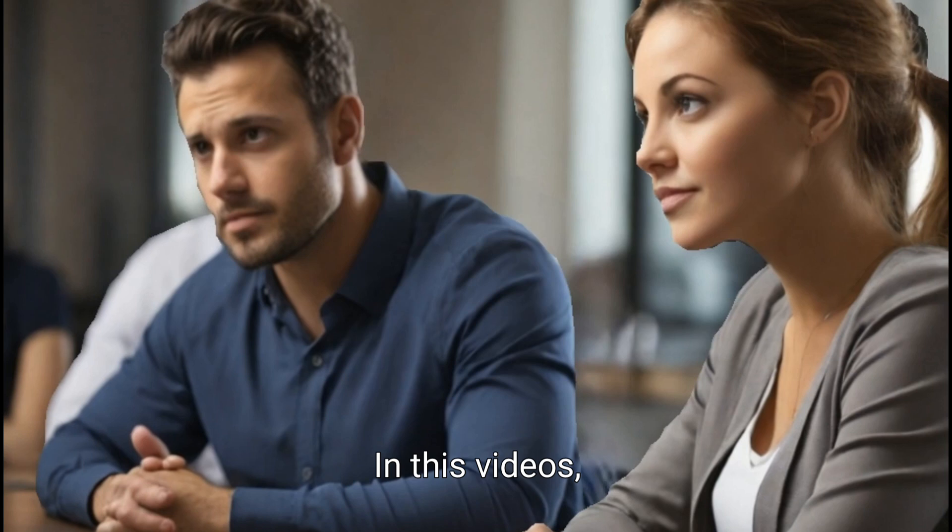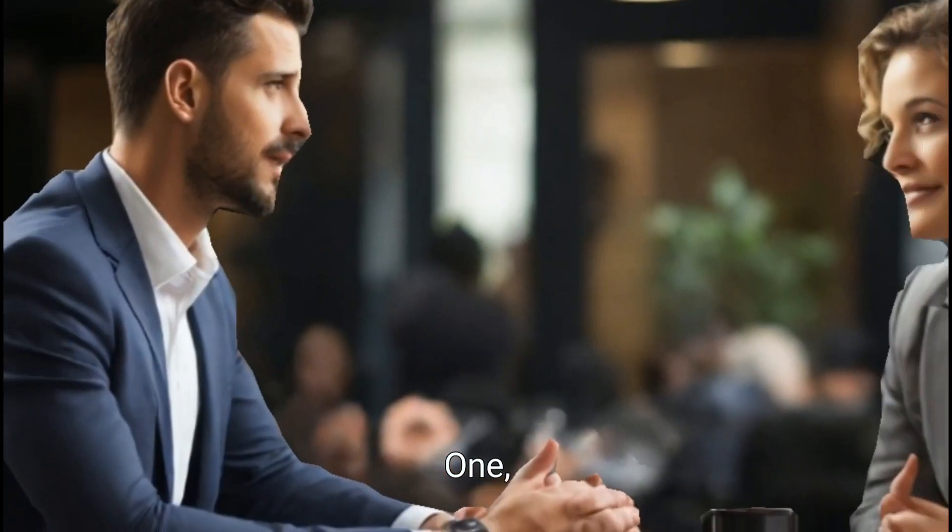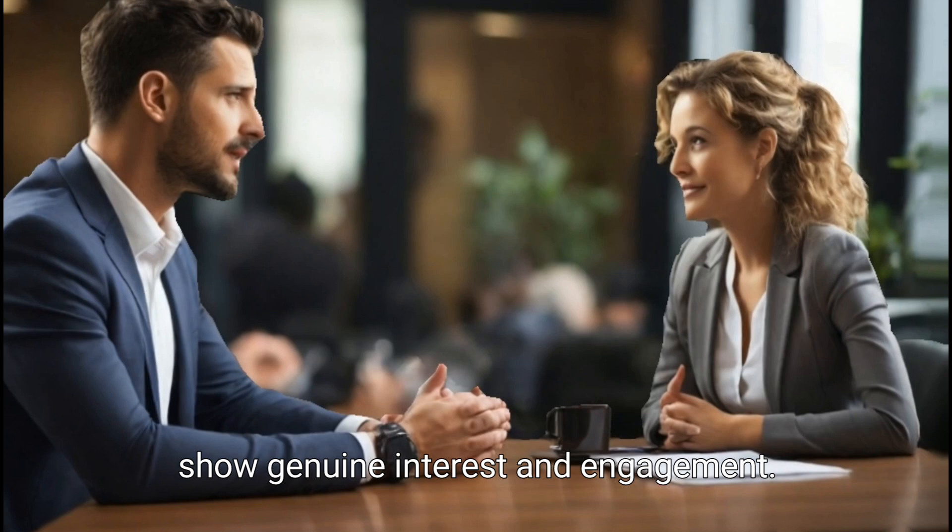In these videos, we will discuss five effective ways to improve your active listening skills in daily life. Show genuine interest and engagement.